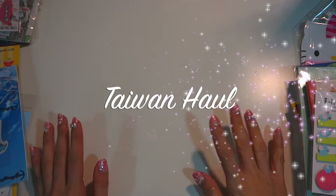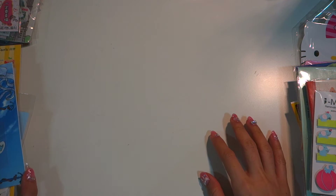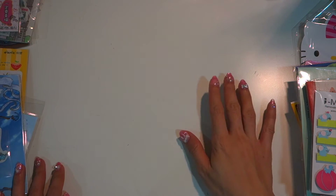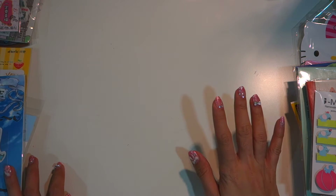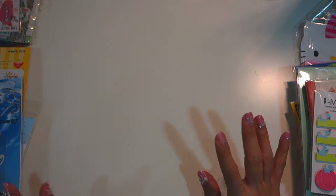I want to share with you what stationeries I bought from my recent Taiwan trips. Sorry for the lighting because I was afraid it would be too dark if I didn't turn on my table lamp.